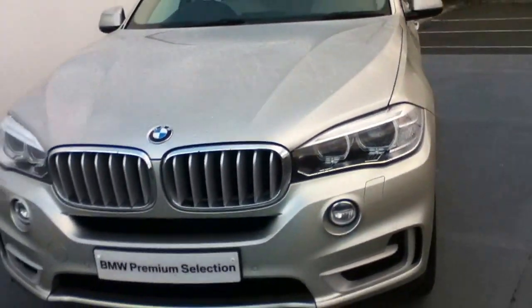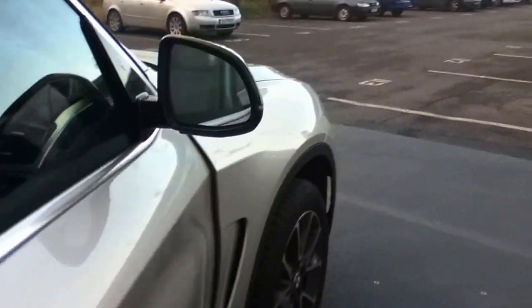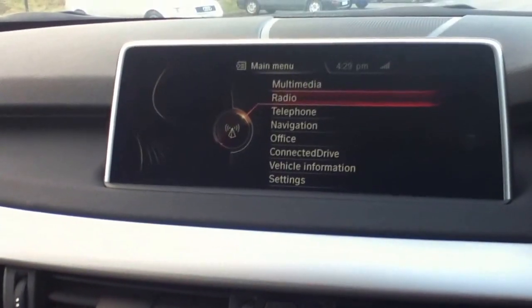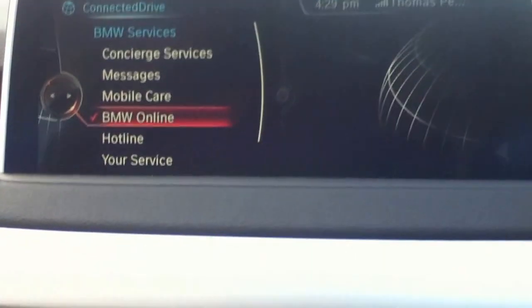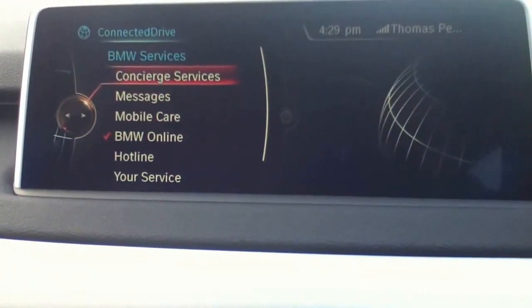If you've watched all our videos, you should be quite familiar with the X5 at this stage. I have set up a Connected Drive account already and linked it to this vehicle. We'll just jump in — we have the ignition on. We've been in this menu already, so we'll just come down here to our Connected Drive menu and go into BMW Online.